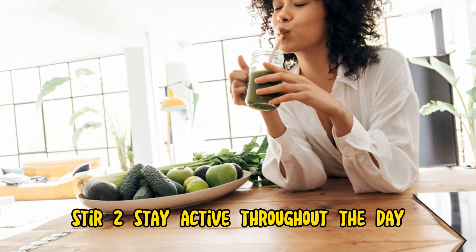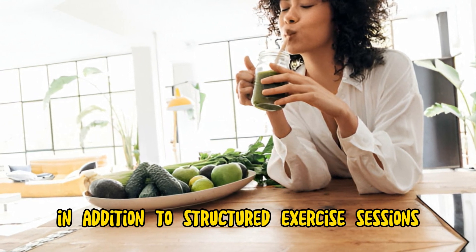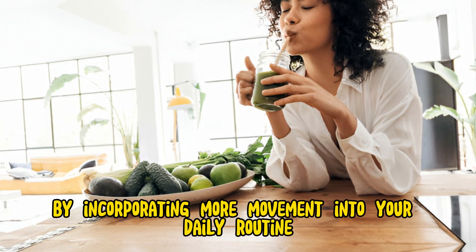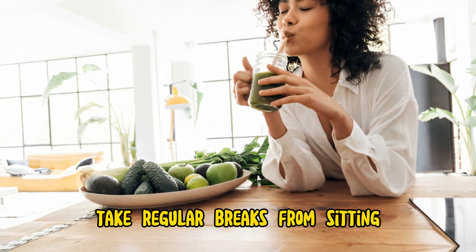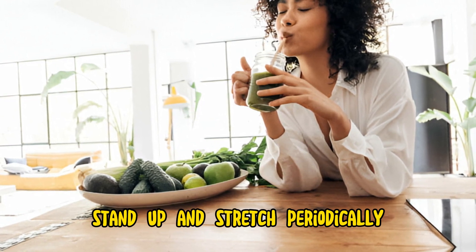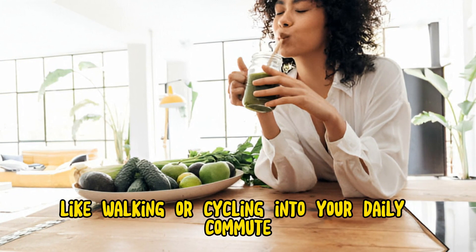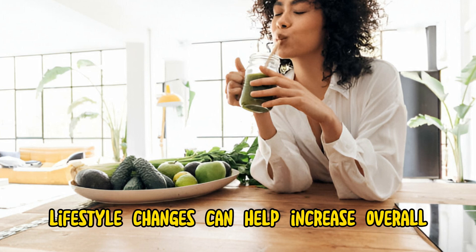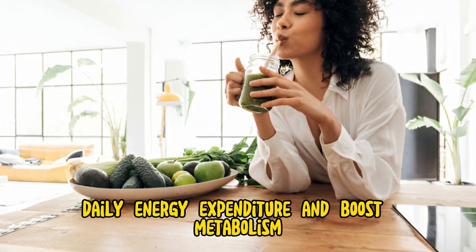Step 2: Stay active throughout the day. In addition to structured exercise sessions, focus on staying active throughout the day by incorporating more movement into your daily routine. Take regular breaks from sitting, stand up and stretch periodically, take the stairs instead of the elevator, and incorporate activities like walking or cycling into your daily commute. These small lifestyle changes can help increase overall daily energy expenditure and boost metabolism.